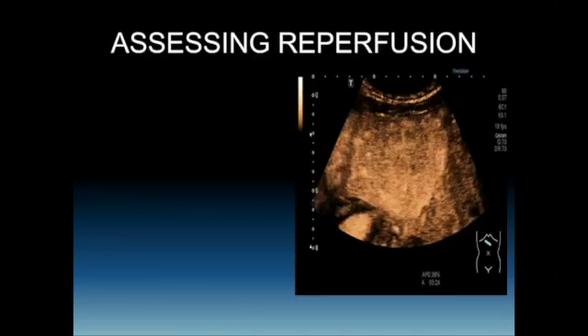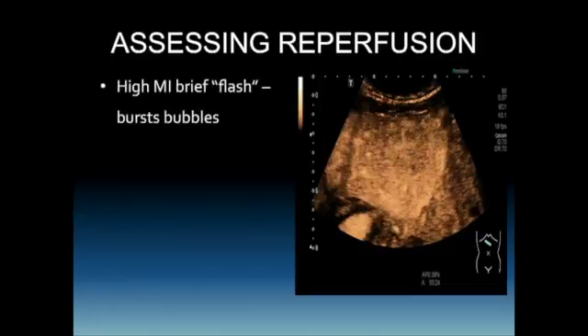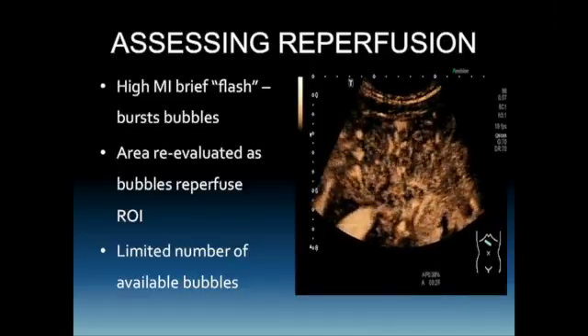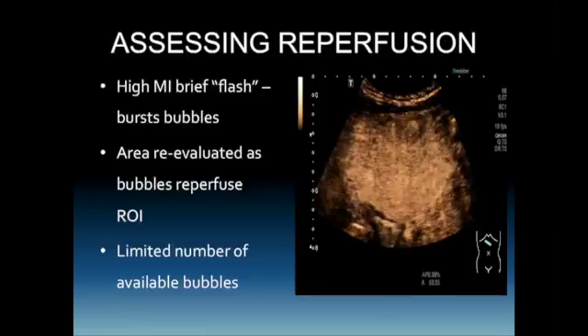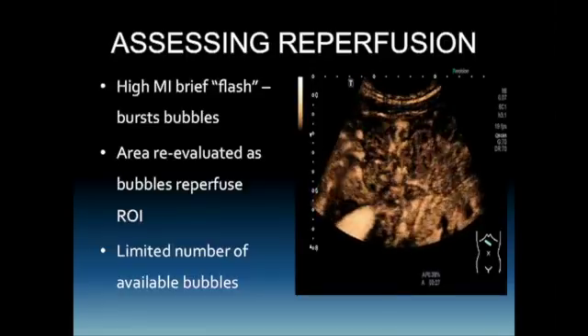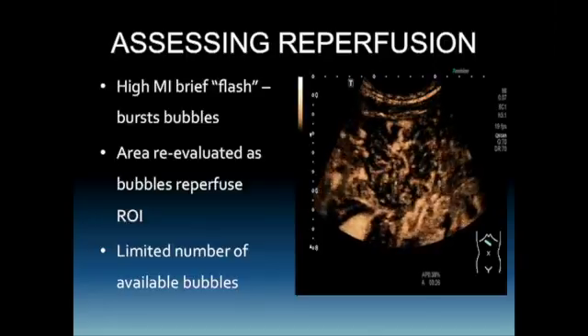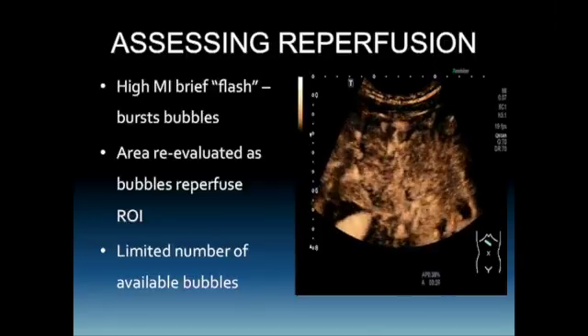There are two technological advances that can help in lesion characterization. The first is flash — each manufacturer has a setting that uses a few frames of high-MI technology to briefly burst the bubbles and watch the reperfusion of a lesion. This allows us to look at a particular region of interest and hopefully characterize it. However, there are a limited number of bubbles available, so we cannot use this technology three or four minutes into the injection. Here we can see the flash, then the reperfusion of the lesion — and we can see the spokes of the wheel appearance, confirming this is an FNH.